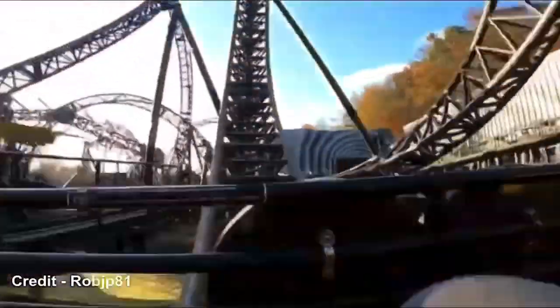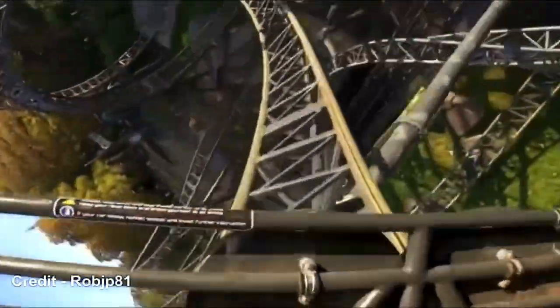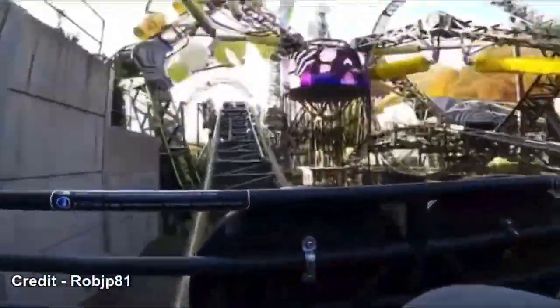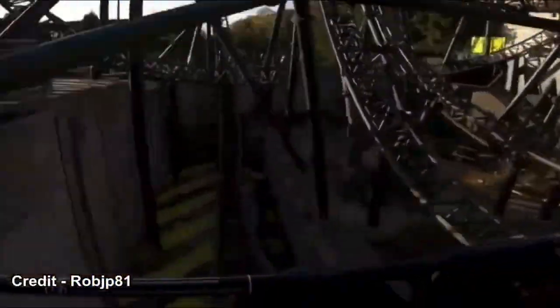As you may know, back in 2015 this ride unfortunately had a crash, which is why it's got such a bad reputation, as you can see. But I think it is quite a good ride, just because of my experience on it.